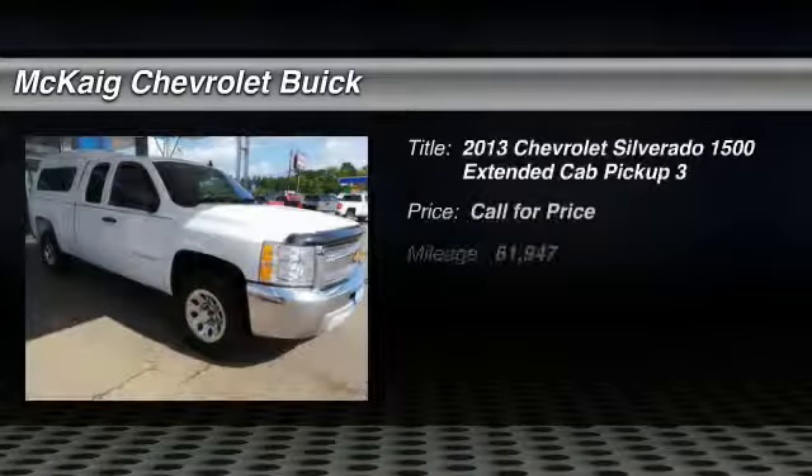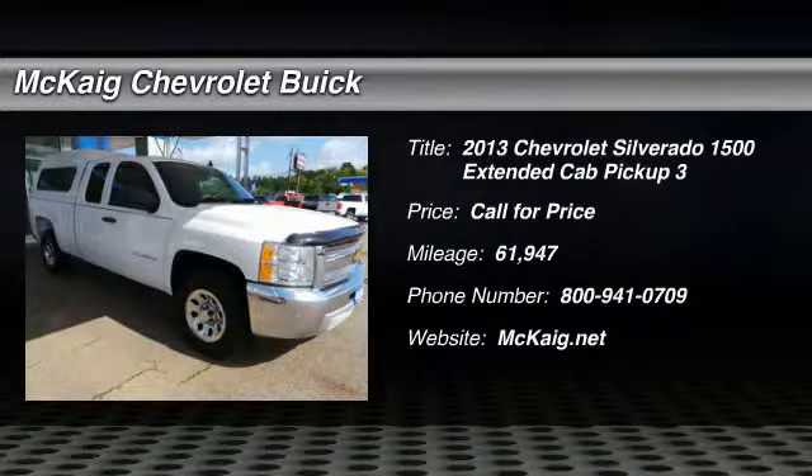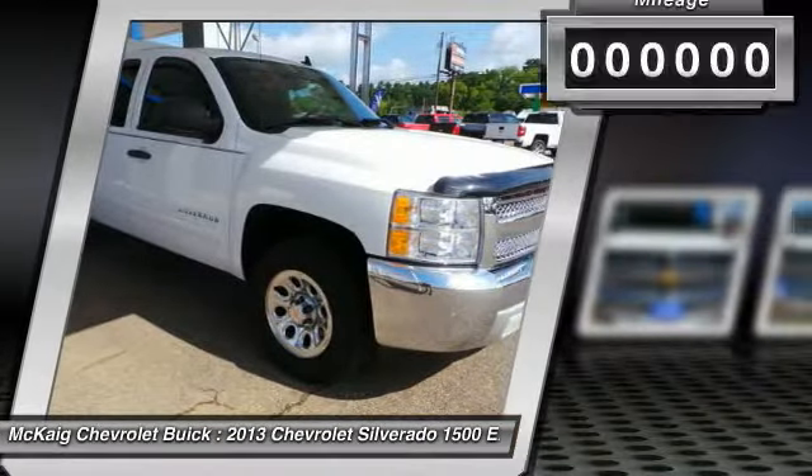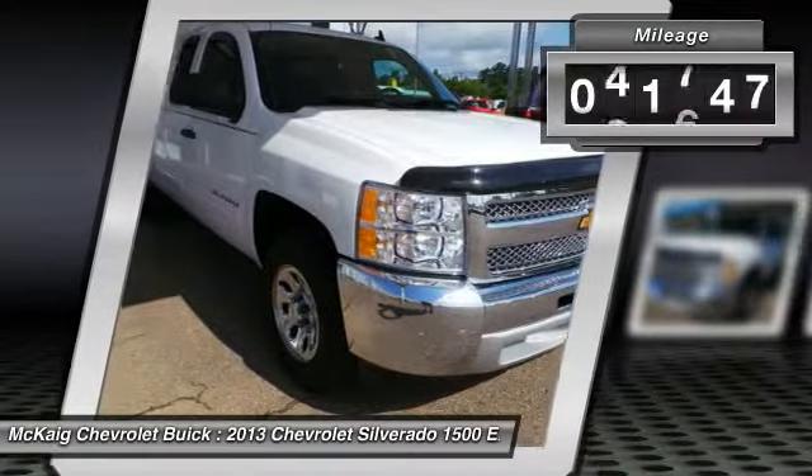The 2013 Silverado 1500. The Chevy Silverado 1500 has the lowest cost of ownership of any full-size pickup. This vehicle has less than 65,000 miles.